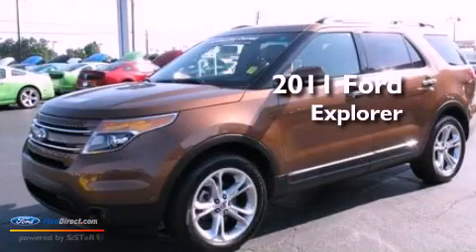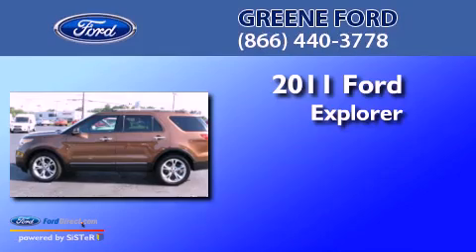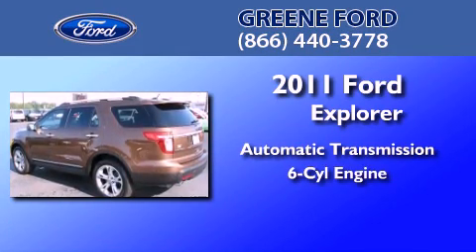This is a certified pre-owned 2011 Ford Explorer. This SUV has an automatic transmission and a 3.5 liter V6.